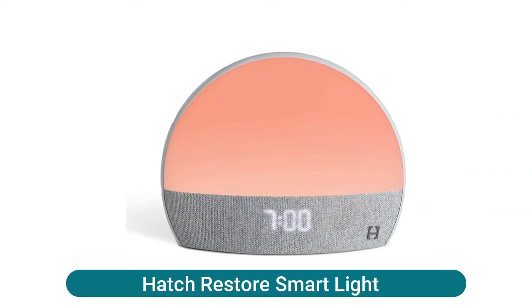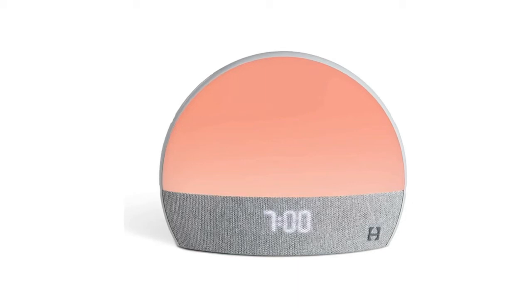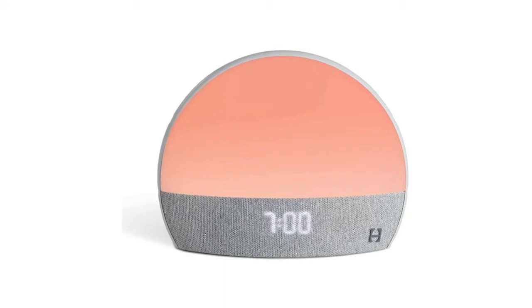Hatch Restore smart light: personalize a sleep-wake routine to help you fall asleep, stay asleep, and wake up refreshed. Wake up naturally with a custom sunrise alarm clock that supports healthy cortisol levels. Sounds, lights, and more — create a mood anytime with a library of soothing sounds, white noise, and lights at your fingertips. Relax with a soft glow reading light without eye-straining blue hues.